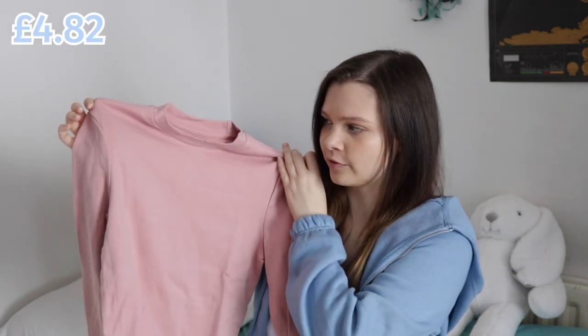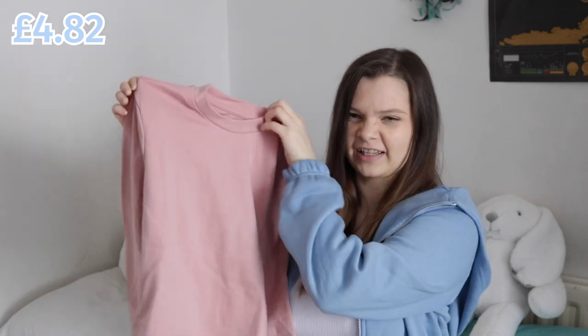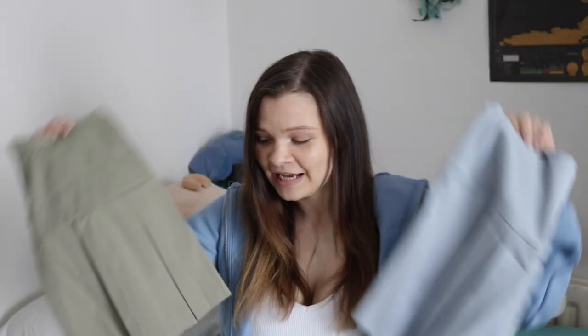I think this is the last top I got — it's a powdery pink crop top long-sleeve with a slight turtleneck. I've also recently gotten back into skirts, so I got two skirts.